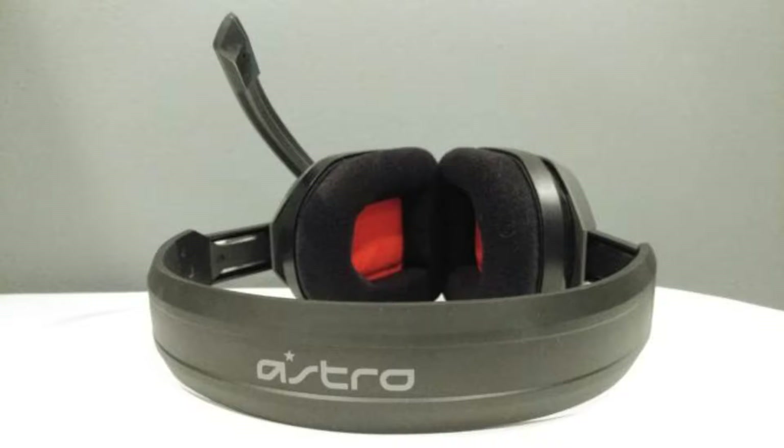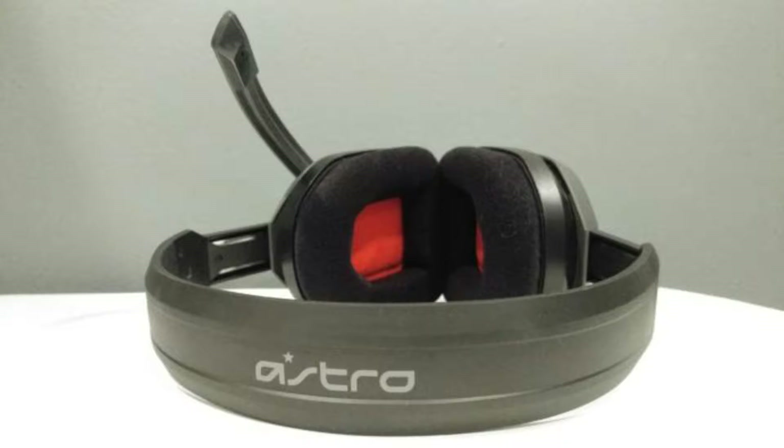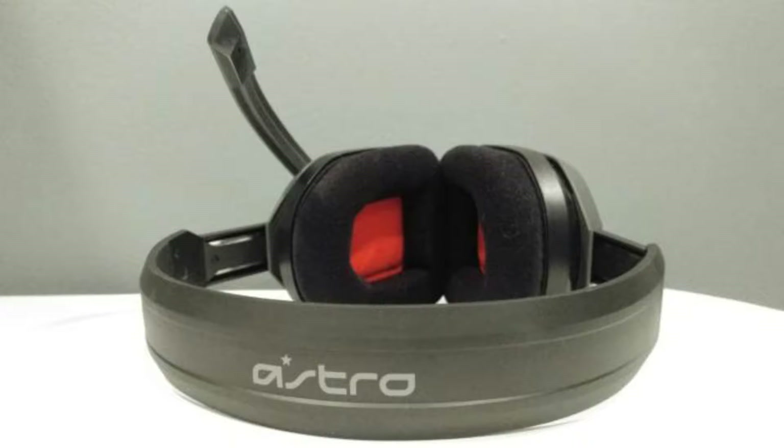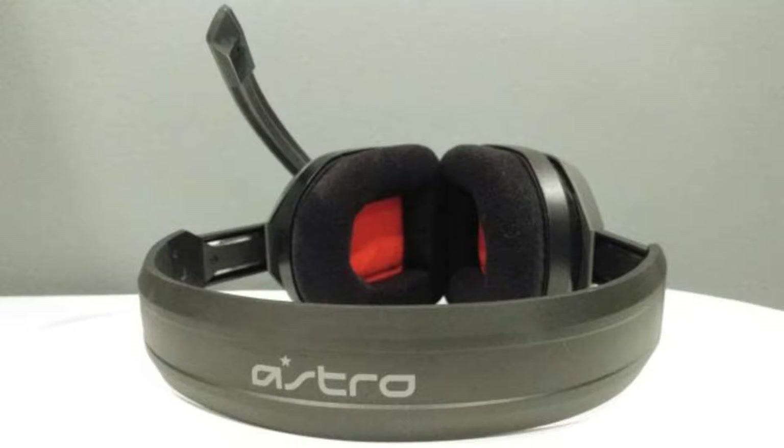I think it's safe to say that Astro sacrificed aesthetics to hit that $60 price — either that, or someone at Astro has weird taste. The A10's silhouette is similar to that of its higher-priced A40 and A50 cousins, with squared-off ears and a thin microphone up the left side. Colors are drab though — literally. Rather than opt for a default black or even white chassis, the A10 comes in grey: grey and blue for the PlayStation-centric version, grey and green for Xbox, grey and red for PC.